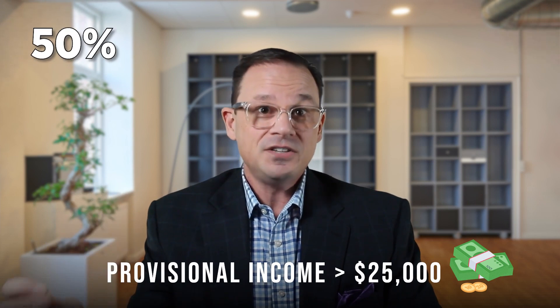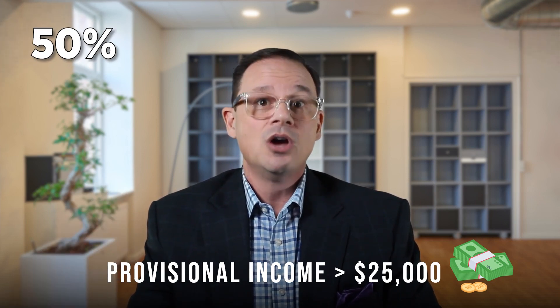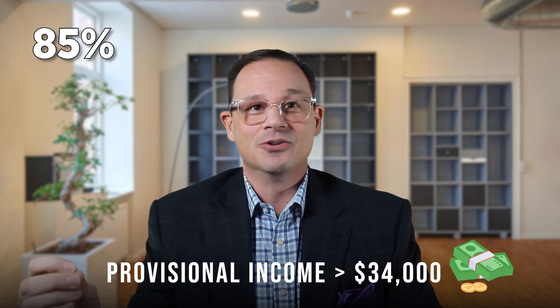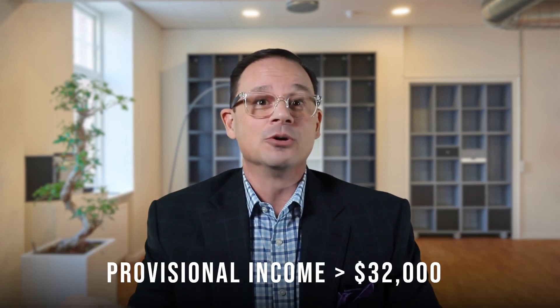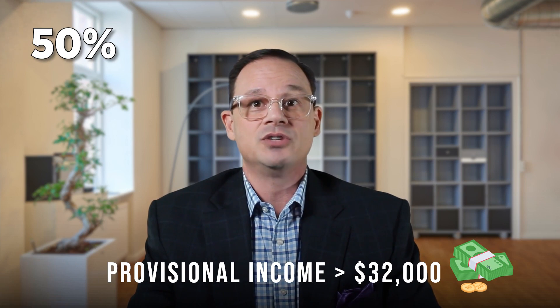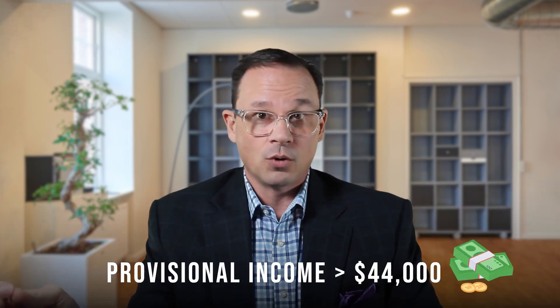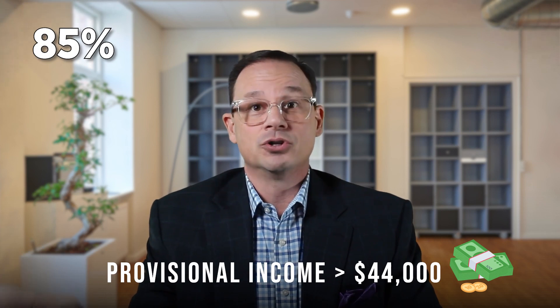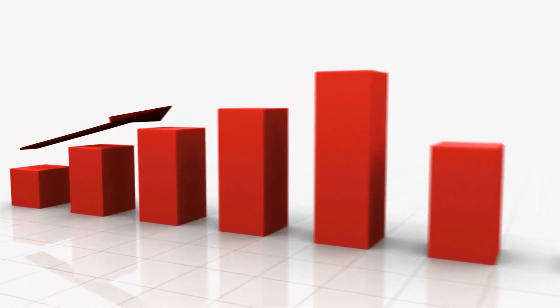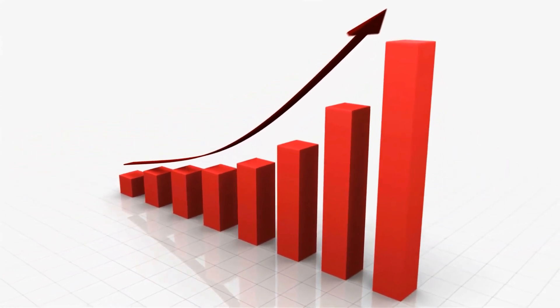If you're single and your provisional income is greater than $25,000, then 50% of your Social Security benefits will be taxed at ordinary income. If you make more than $34,000, then 85% of your benefit is going to be taxable. If you're married and your provisional income is greater than $32,000, then 50% of your Social Security benefits will be taxed. And if you make over $44,000, then 85% of your Social Security can be taxed at ordinary income tax rate. And if you think taxes are going to be higher in the future, that makes your case even worse.